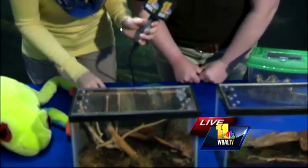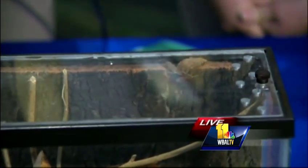Look how cute they are! They are just so cute and tiny. Yes, they're very, very small, but they can leap very, very far. Frogs are known for their ability to leap far — they can leap up to 20 times their body length. One almost escaped before we got into the segment, so they know how to jump.